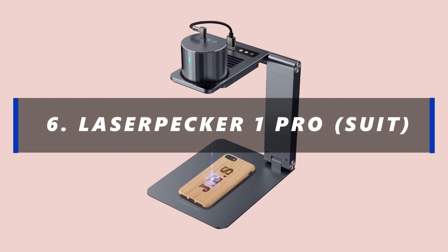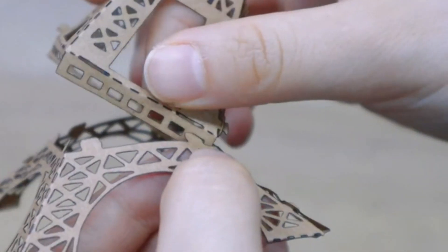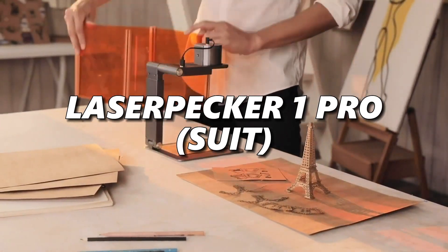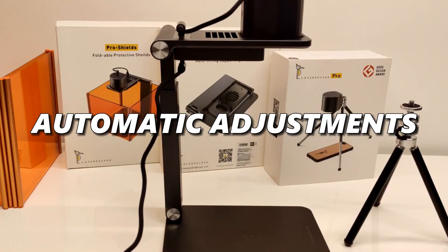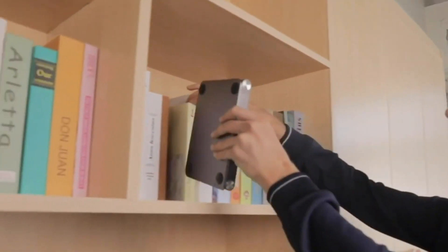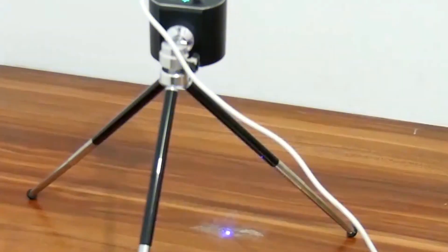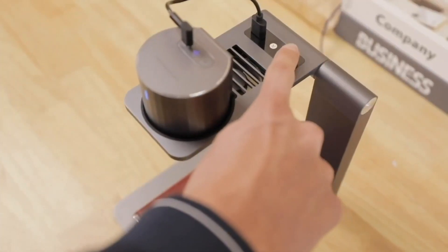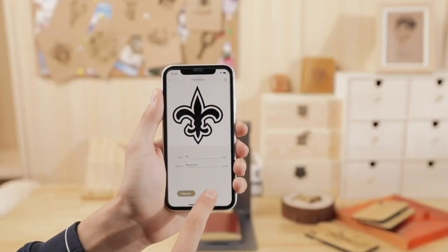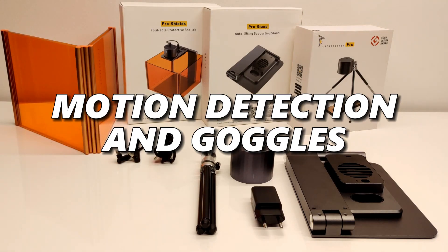Number 6: Laserpecker One Pro Suit. If you're an artist, crafter, or just someone with a penchant for personalization, the Laserpecker One Pro Suit is your go-to device. It's incredibly easy to use with automatic adjustments for optimal laser focal length, weighing just 6.7 ounces and folding to the size of a book. You can engrave on a variety of materials including paper, fabric, wood, leather, and even fruit. This laser engraver is a plug-and-play marvel, supporting various file formats and ensuring safety with built-in protections including motion detection and goggles.